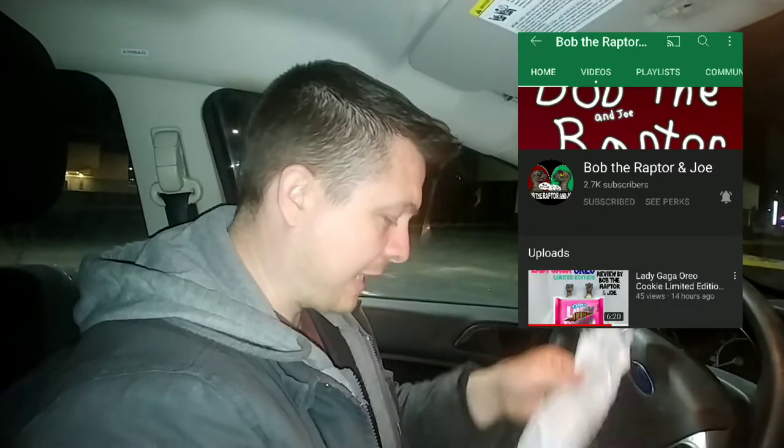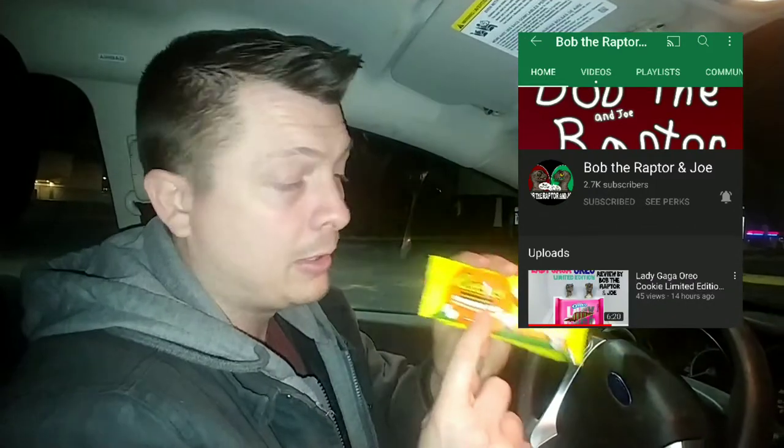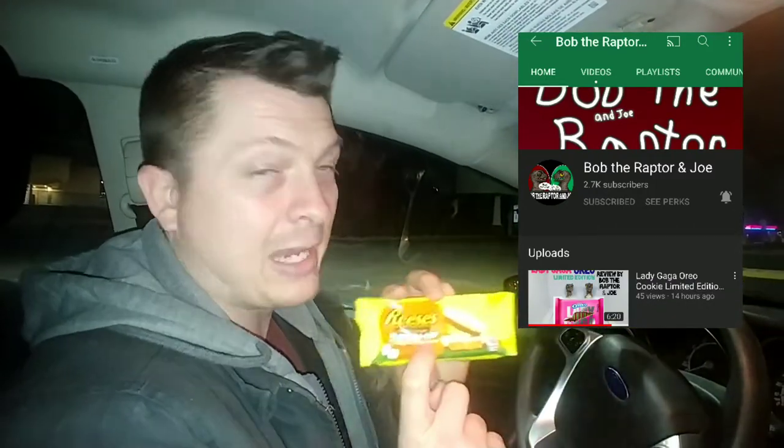Look at John 1812 back with a candy run review. Thanks to my good friends Bob and Joe the Raptor — check out their channel, here's their information. They went to Five Below and picked up this candy item. You guys got to check them out and check out their review on the Reese's Mallow Top.